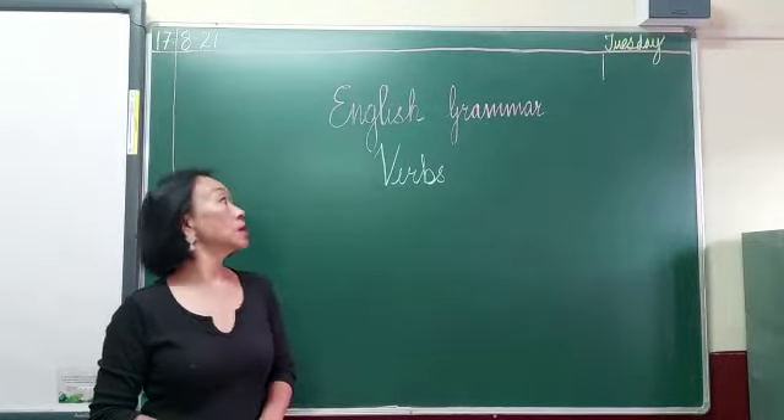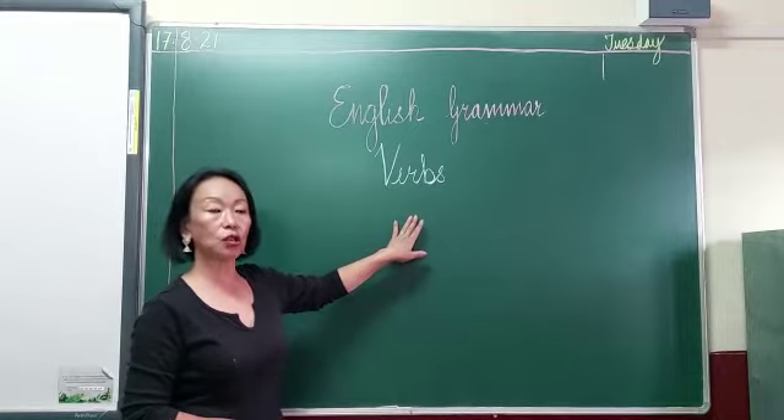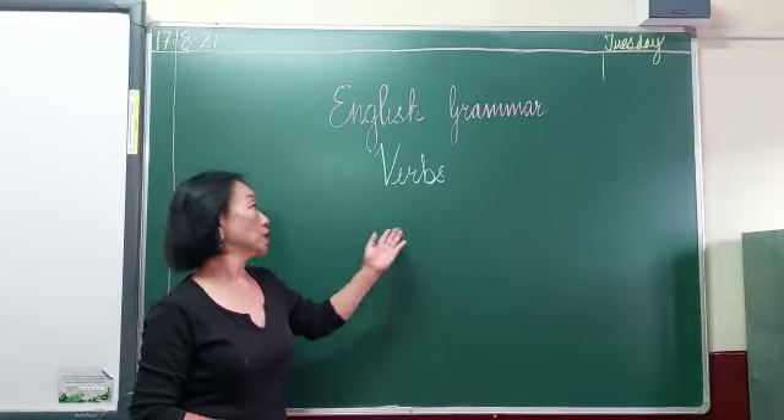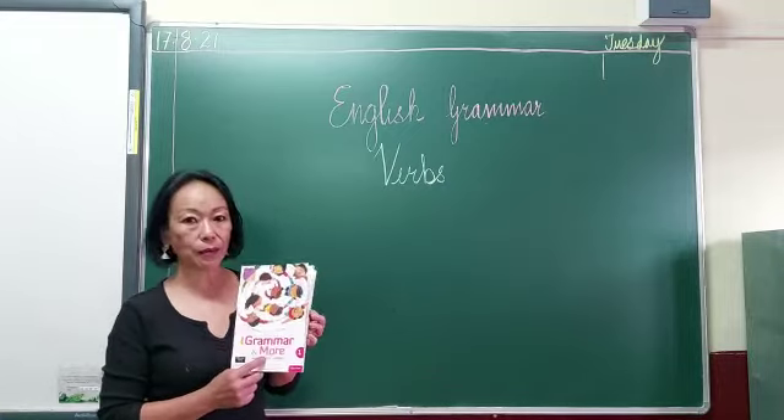Good morning boys. Today in grammar, we continue with verbs. I have already explained it to you, and we have done a few other exercises also. Now today we start the exercise from your grammar book.